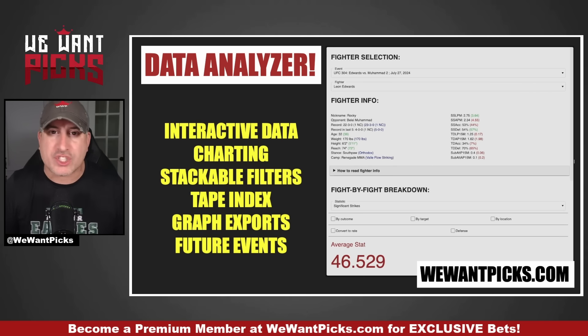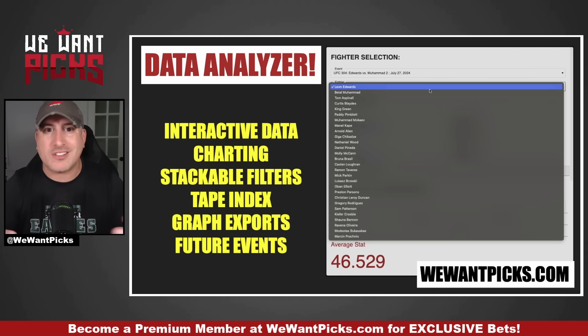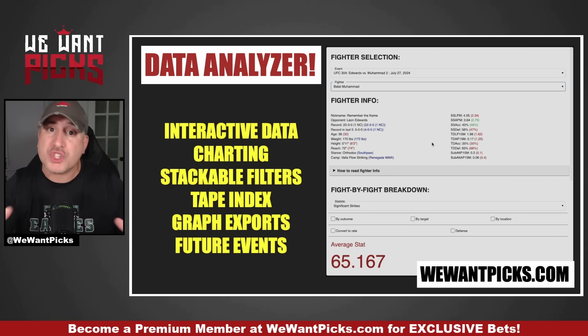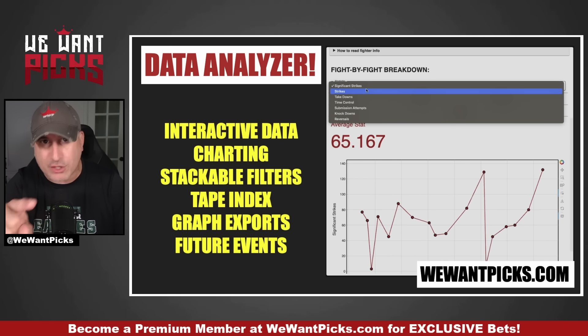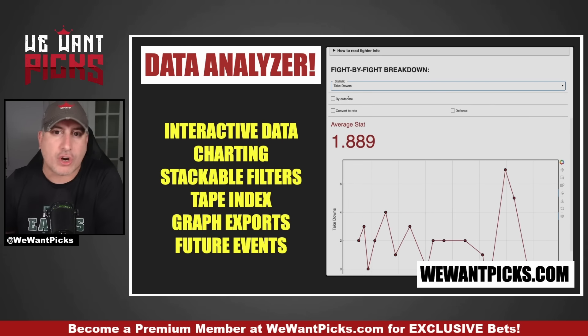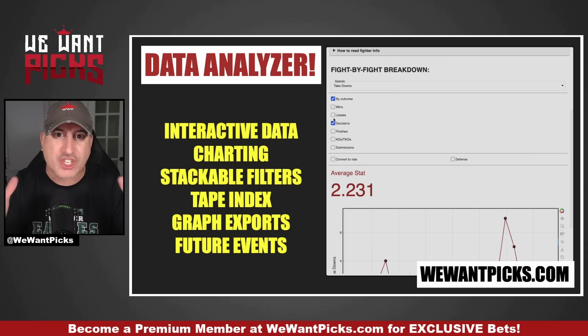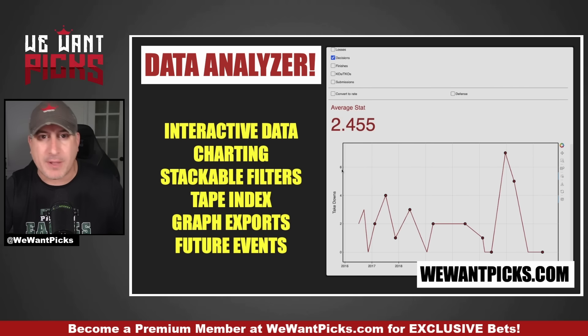The latest and greatest tool is the data analyzer. This is a tool that we coded from scratch with custom code. It has events all the way through September. You can go to the event, select your fighter, look at every single data point you could ever want or need, and then apply filters to that data. It'll live update a chart that you can export or interact with. Every single plot point on this chart is a specific fight, and you click on that dot, it will take you to the video so you can actually watch the fight. It is the single greatest research tool available in this space, and it is included in your membership at wewantpicks.com.